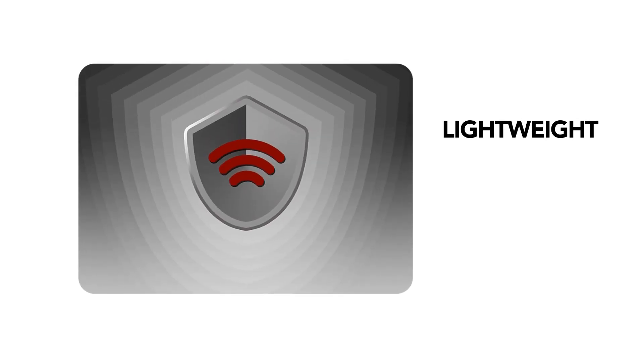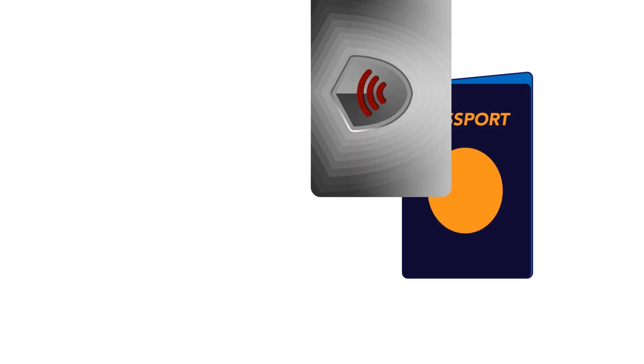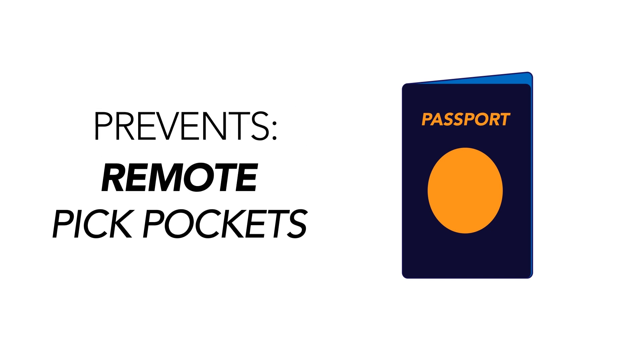Shield Cards are lightweight, economical and can fit in any wallet or card carrier. Shield Cards also come in passport sizes to fit into any passport holder, which prevents remote scanning and protects wary travelers.